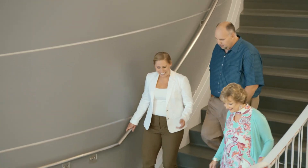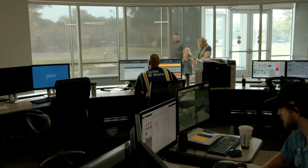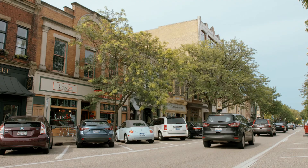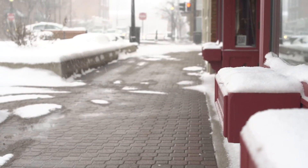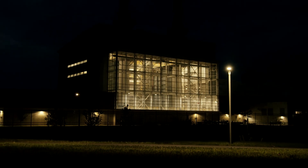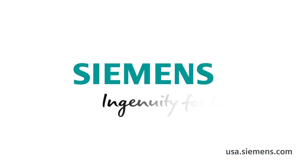The Holland Energy Park is a great example of how together Siemens and their EPC partners can help improve urban life. With its CHP technology and snowmelt system, the new power plant does a lot more than keep the lights on. Siemens — Ingenuity for life.